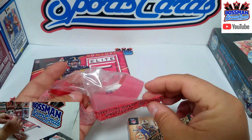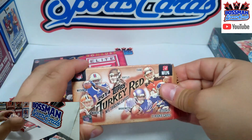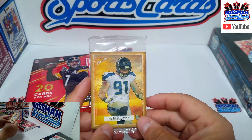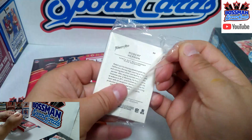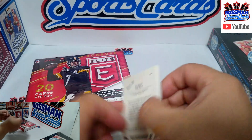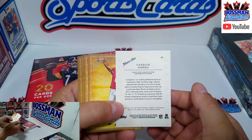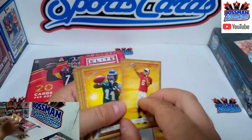Hit the subscribe button, let's get these numbers up. If you've subscribed, tell a friend or family member — we're doing some cool stuff going all the way back to 2014. We got a Seahawk on the front, nice. Comes in a clear wrap. So we got a Seahawk here — Cash is harsh, nice. On the back, info about him but no stats since they're rookies. How about a Logan Thomas out of Arizona?